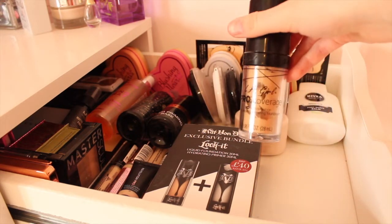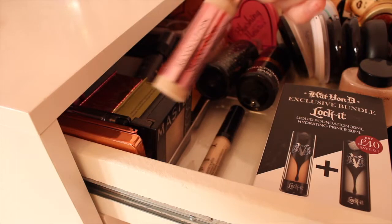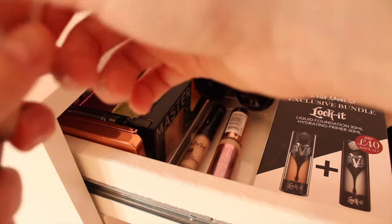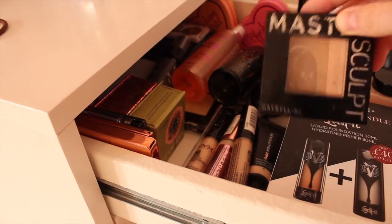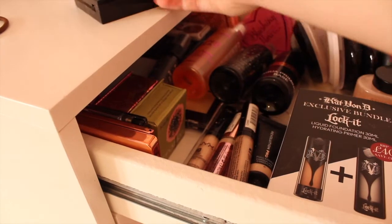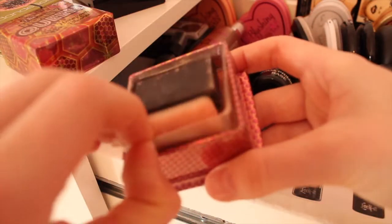Moving on to concealers I have quite a few - the Revolution Pro Concealer, NYX Concealer, 17 Stay Time, my favourite Revolution concealer and another NYX one. These are so good for blending in and covering spots and for eye makeup looks. Over here I've got the Maybelline Master Sculpt which is super good for pale people - I've had it about two years and it's only just running out. I also have my Benefit Dandelion blusher which smells really nice and is super pretty for pale people, and the 17 Honey Queen blusher which is a shimmery one I like as well.